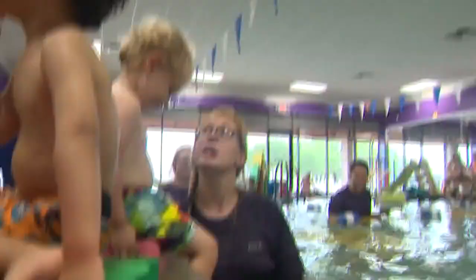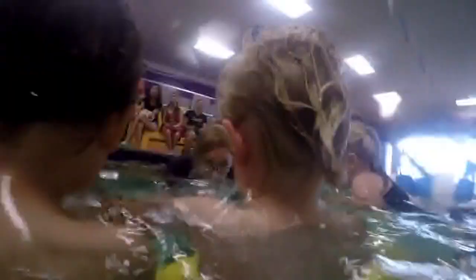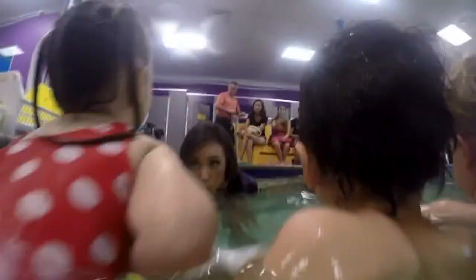Next up: back floats and the pancake song. 'What kind of pancake do you want to be today — chocolate or strawberry?' Eli chose chocolate. Eli's a chocolate pancake on his back. And of course, practicing our bubbles is an essential part of learning to swim.